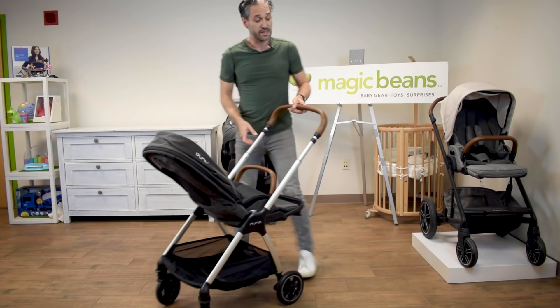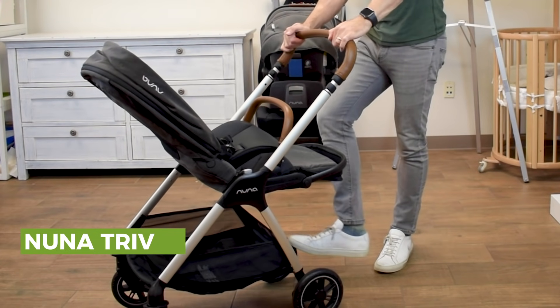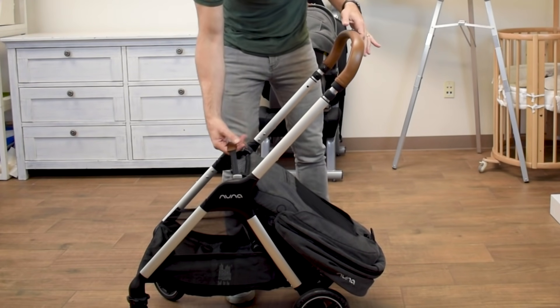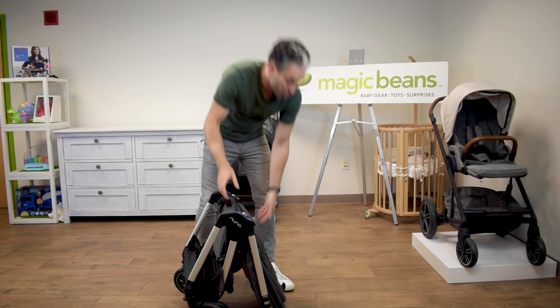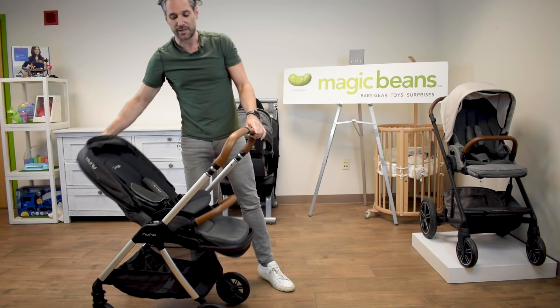It folds very easily. You just take the adjustable handlebar and move it in. You put on the brake, take the seat, fold it right over, then lift this easy pull and it folds right down — and it even stands on its own. It opens really easily as well.